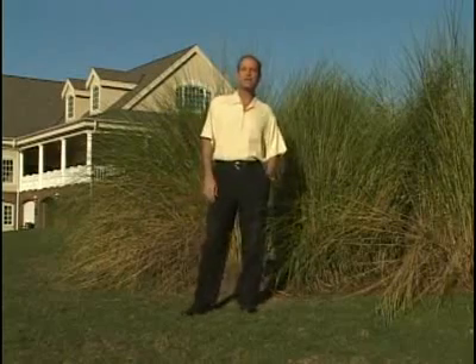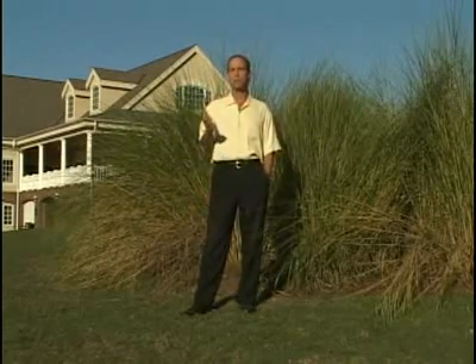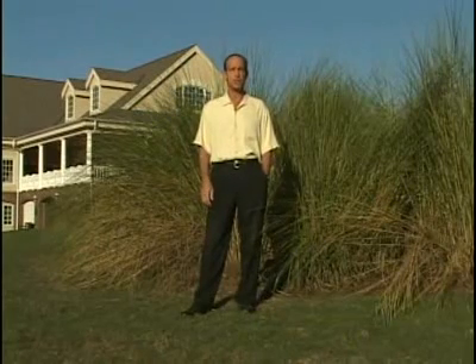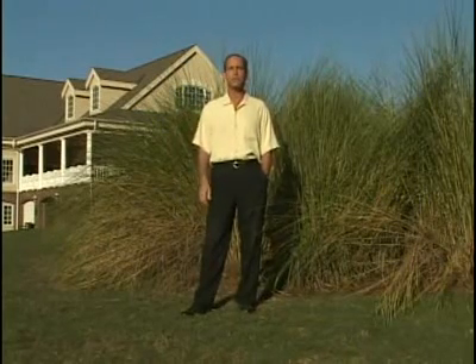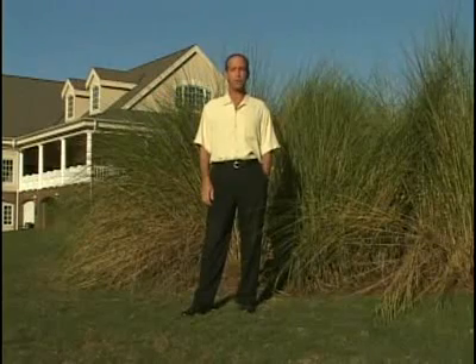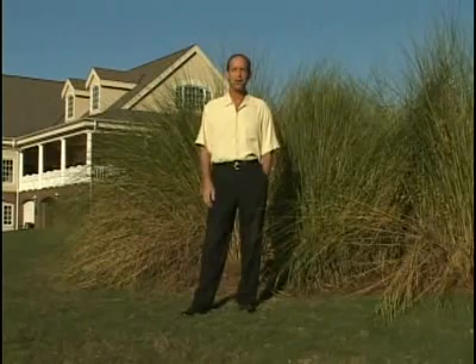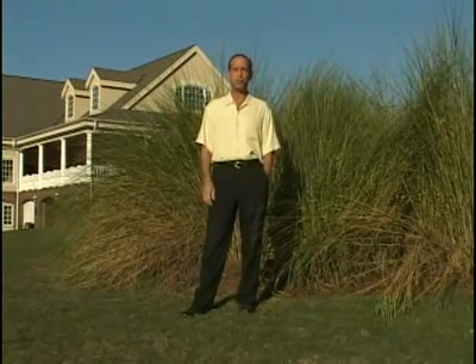Though Lion's Paw, Panther's Run, Tiger's Eye, and Leopard's Chase all present a tremendous variety of design features, landscape, and challenge, all the courses here at Ocean Ridge take pride in offering something for every level of player. And whether you're looking for a ferocious test for your game or you just want to come out and enjoy nature's bounty, Ocean Ridge Plantation will provide it all.